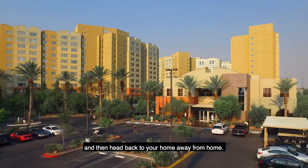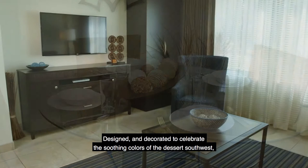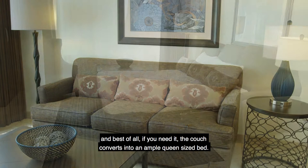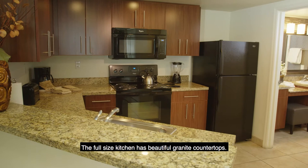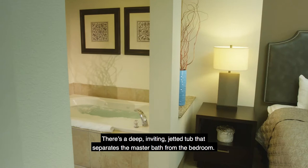The suites at the Grandview are gorgeous, designed and decorated to celebrate the soothing colors of the desert southwest. The chairs and couch are deep and plush, and best of all, if you need it, the couch converts into an ample queen-sized bed. The full-size kitchen has beautiful granite countertops — same thing in the master bath. Double sinks and a walk-in shower make cleaning up easy. There's a deep, inviting jetted tub that separates the master bath from the bedroom.